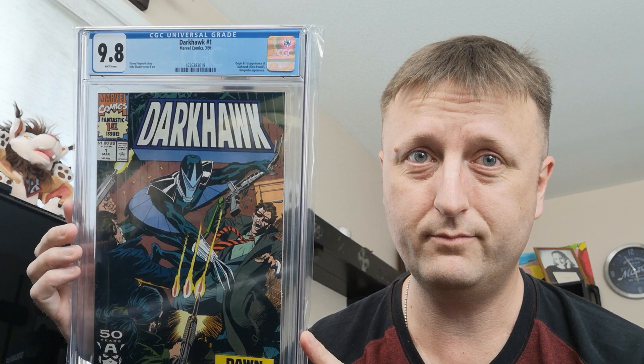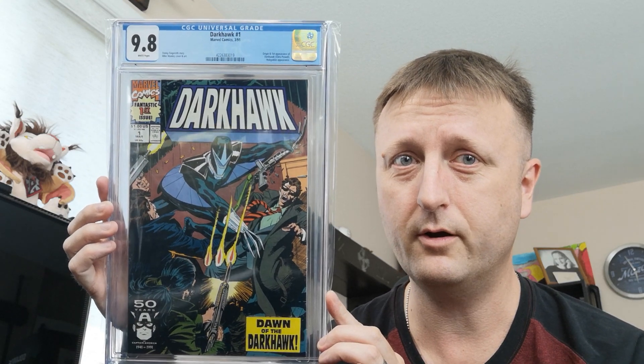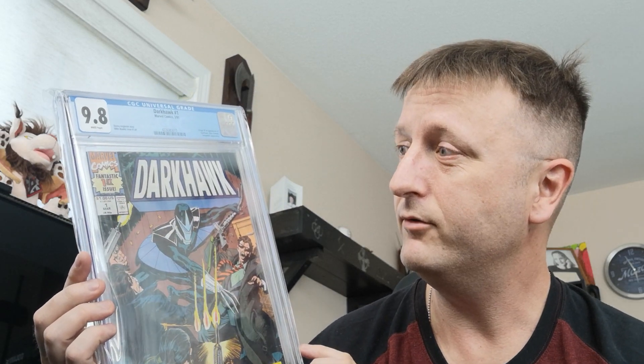I know CGC — like I said, when I find a good deal, even if it's CGC, I'll get it. I prefer CBCS, but if it's a good enough price, I will take CGC. Especially for my personal grail. Darkhawk number one — best comic ever made, best superhero ever, and my favorite since I was young.